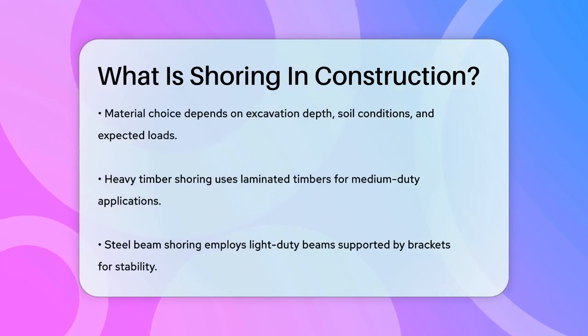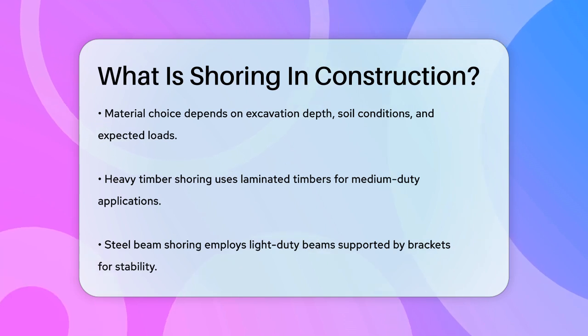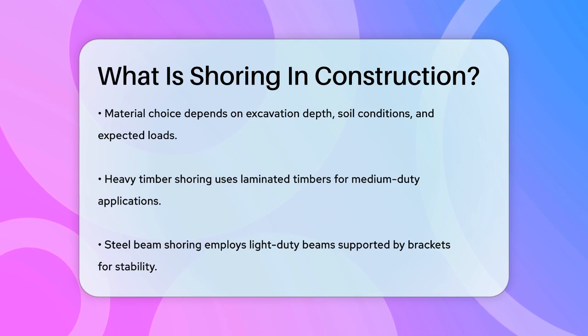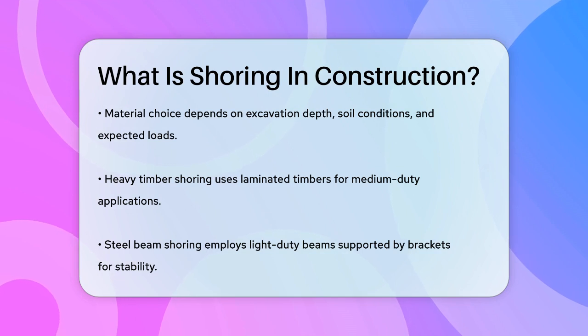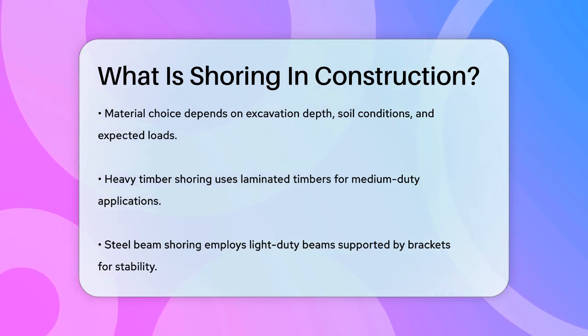Shoring materials can include timber, steel beams, hydraulic jacks, and braces. The choice of material and design depends on the excavation depth, soil conditions, and the expected loads. For example, heavy timber shoring uses timbers of 4 inch by 12 inch in a laminated system for medium duty applications, while steel beam shoring uses light duty beams placed on supports or brackets.